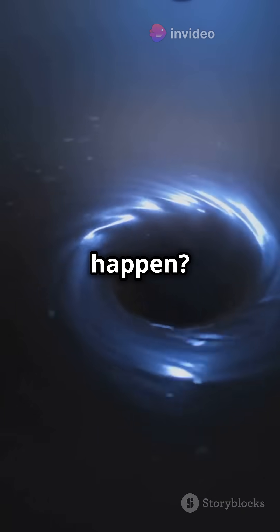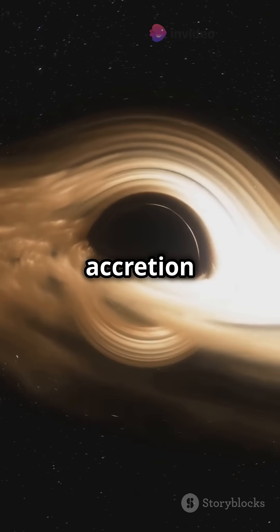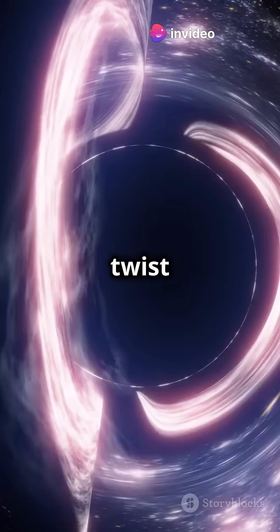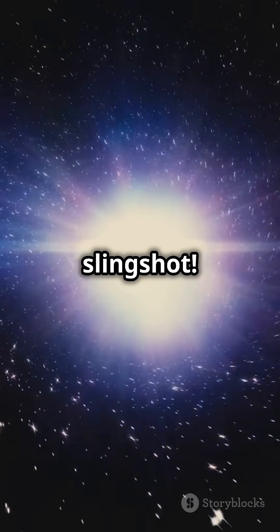So how does this happen? Well, when matter gets too close to a black hole, it starts swirling around super fast, forming what's called an accretion disk. The black hole's intense gravity and magnetic fields twist and squeeze this disk, creating powerful jets that shoot out from the poles. It's like a cosmic slingshot.